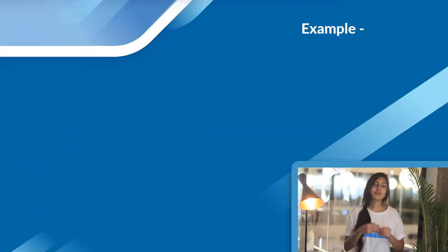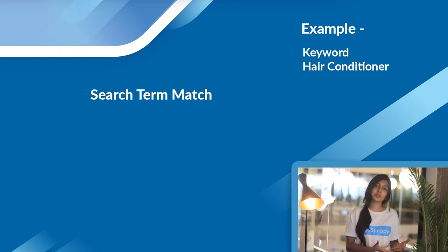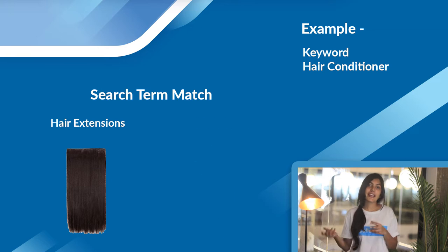For example, if you were selling hair conditioner, you would get visibility for search terms such as 'hair extensions' or 'hair dryers' and similar terms.